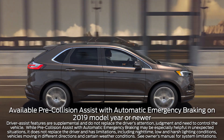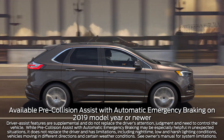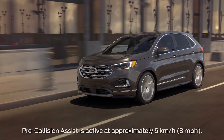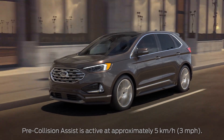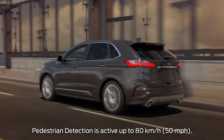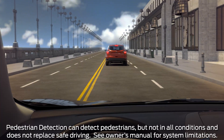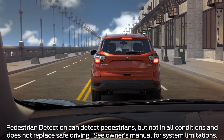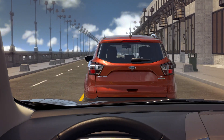Your vehicle may be equipped with a unique system designed to help detect and potentially avoid frontal collision situations with other vehicles and pedestrians. Pre-Collision Assist with Automatic Emergency Braking is a driver-assist system that monitors the road ahead of you while driving. It even works at night when your vehicle's lights are on. If a collision risk with another vehicle or pedestrian is detected, the system will deliver several warnings and may help you slow down or stop your vehicle.